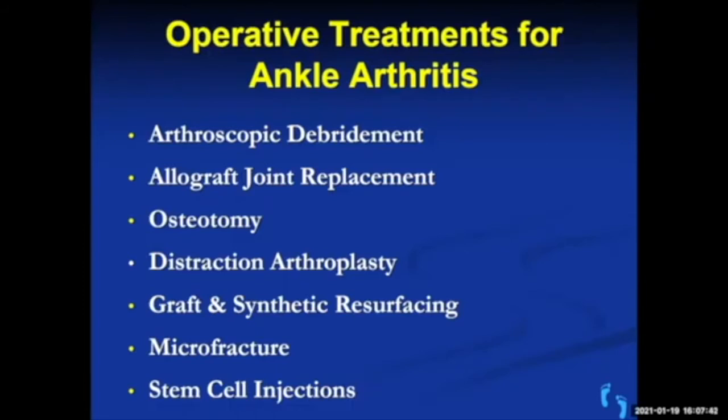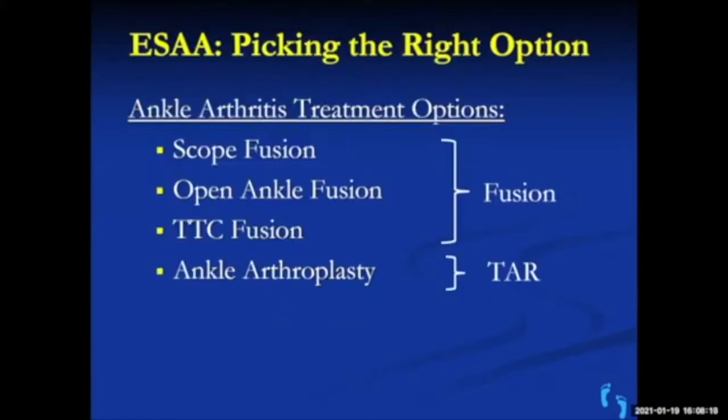When conservative treatment fails, there are several procedures that can help. Platelet-rich plasma injections or stem cell injections can reduce inflammation, though they're not currently covered by insurance. Arthroscopic debridement and distraction arthroplasty haven't been found to work that well. Up until recently, the gold standard was arthrodesis or fusion — removing what's left of the joint and making it one solid joint — though that limits motion. The other option is ankle arthroplasty or ankle replacement.